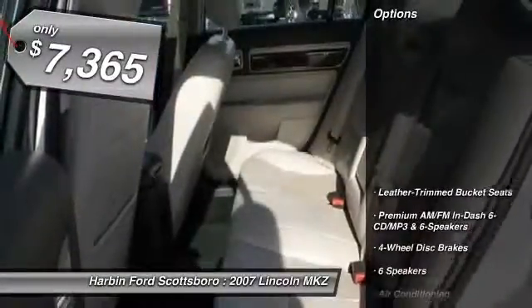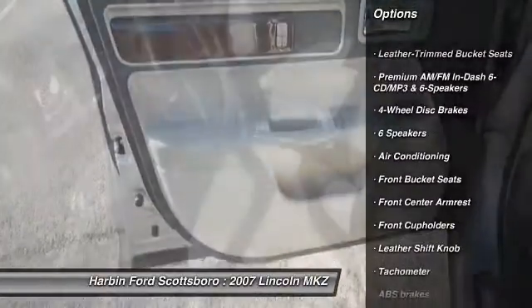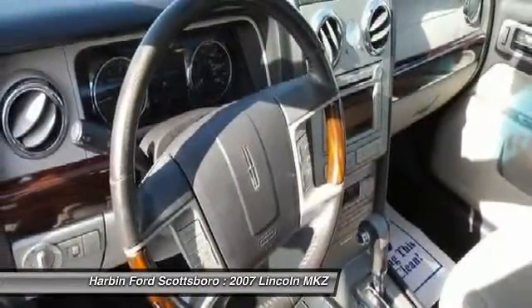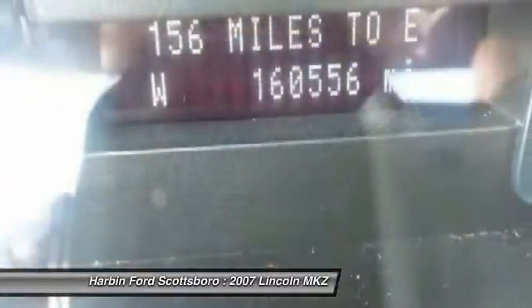Here are some of this vehicle's great options: traction control, power passenger seat, dual airbags, front air conditioning, power steering, alloy wheels, four-wheel disc brakes, universal garage door opener, fog lights, CD player.